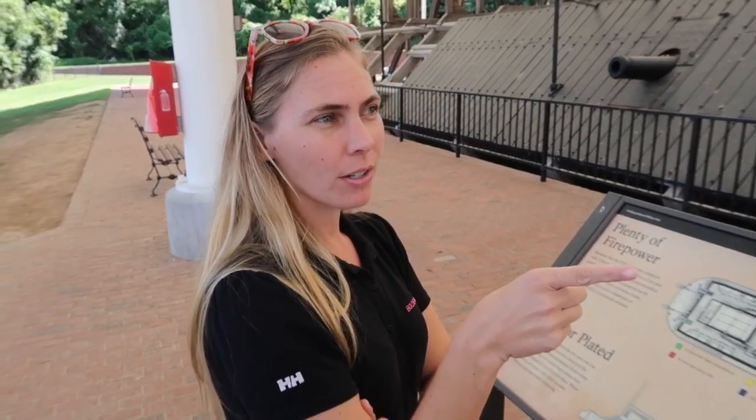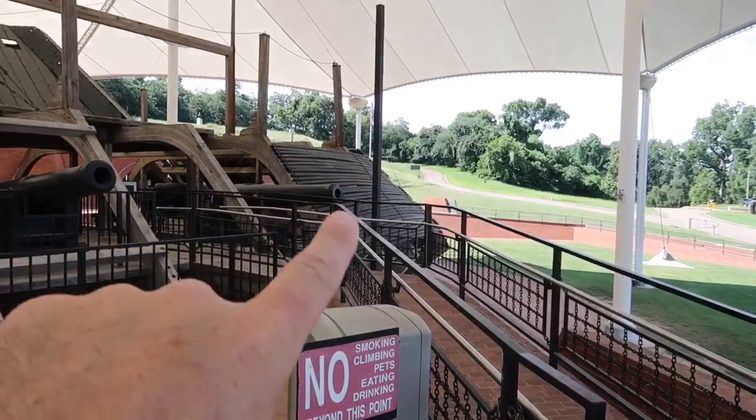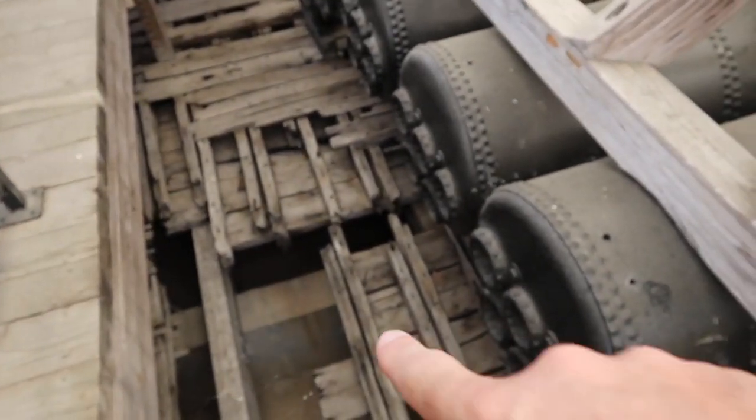This boat was actually sunk by a mine in the Yazoo River, really close to here. They added iron railroad rails over there for added protection. They recovered the ship out of the river in the 1960s, brought it up here, and reconstructed it.